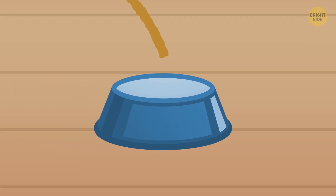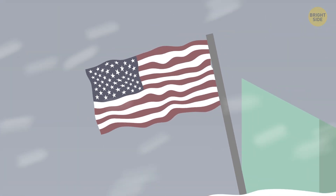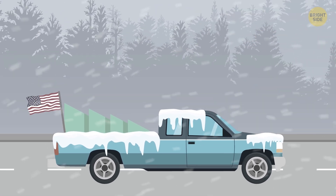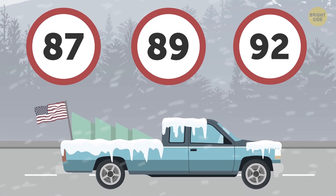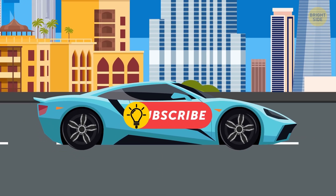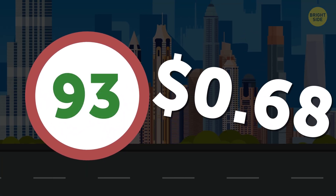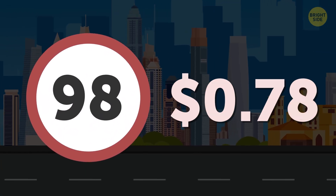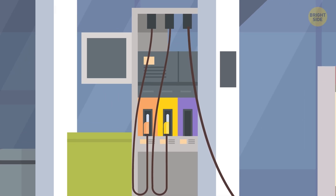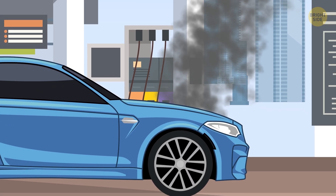First of all, gasoline can actually be different, and it's not one-size-fits-all. In the US, the most typical numbers you'll see are 87, 89, and 92. In other parts of the world, the numbers can vary, but the most common ones are 91, 95, and 98. The higher the number value, the higher the cost of the fuel, so it might seem natural to choose the cheapest one — but it's not as simple as it sounds.